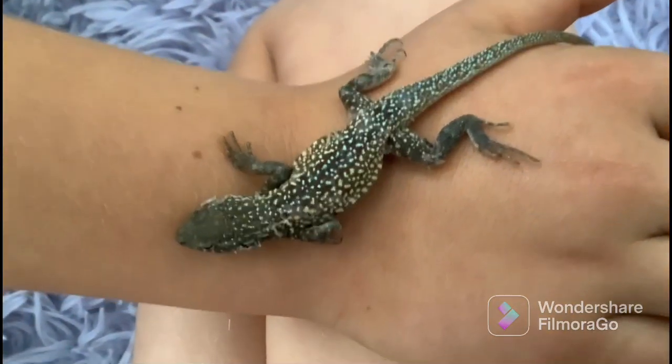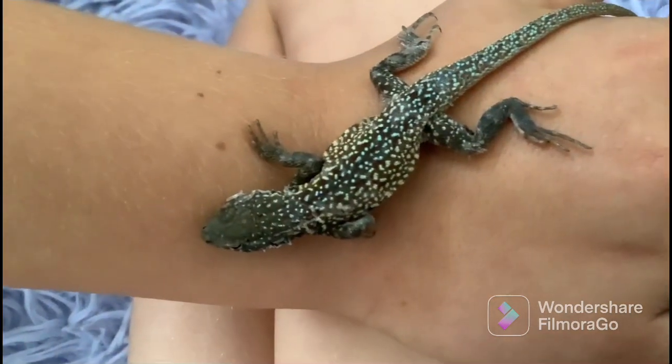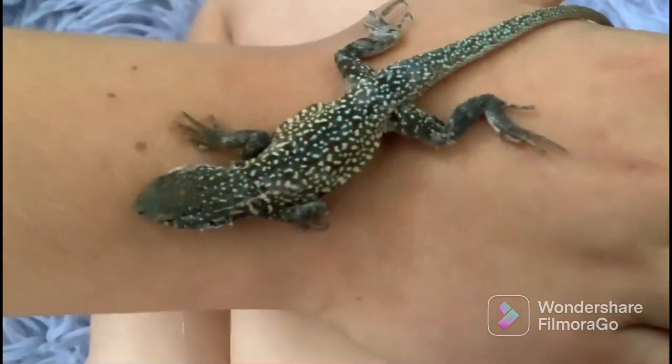This is a side-blotched male — his name is Amigo. He's kind of shedding a little bit. You can see that shed on his face and a little bit on his legs. It's cute.